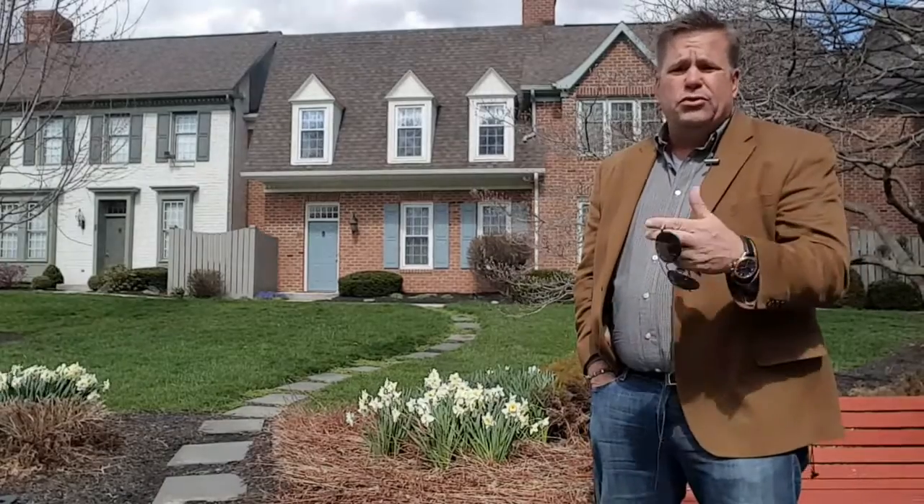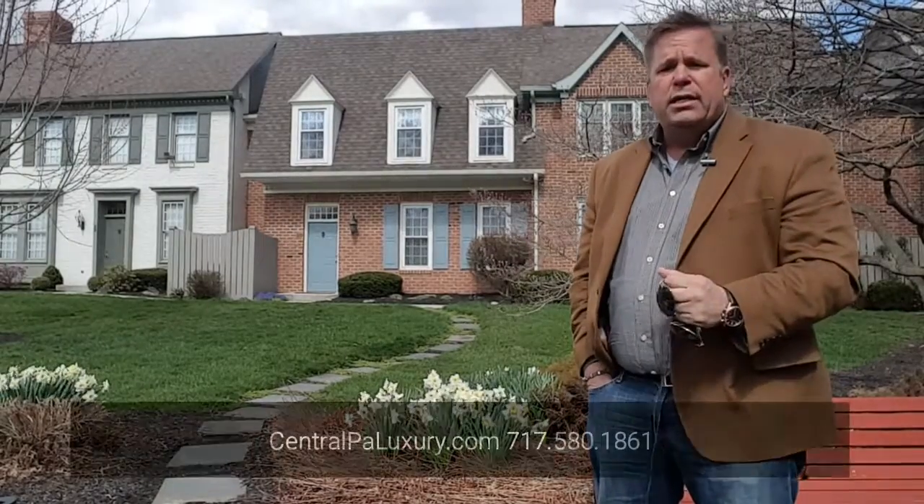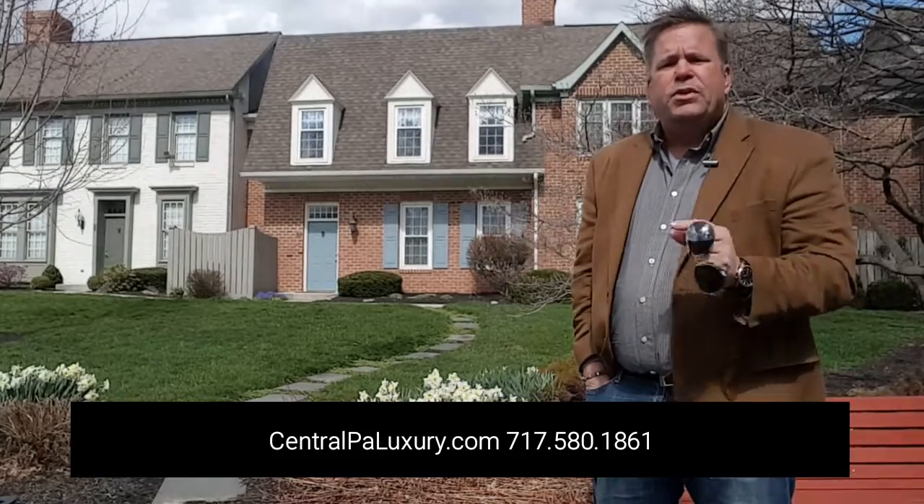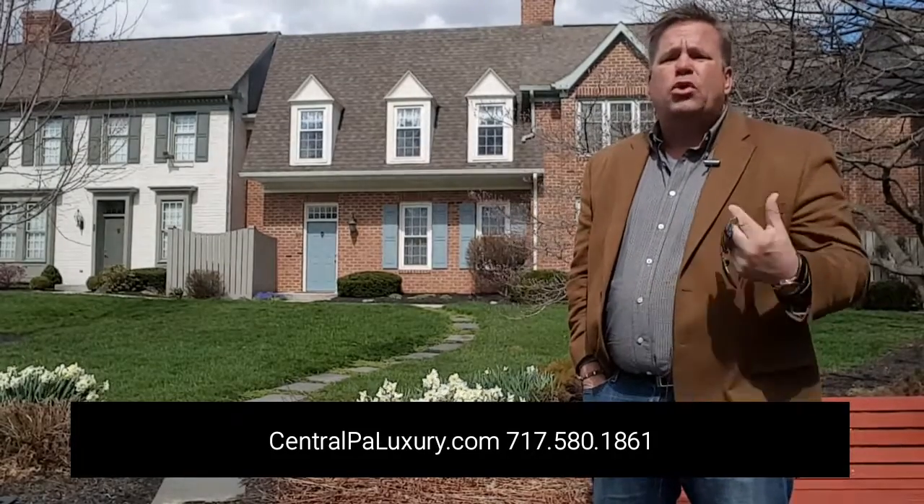Kensington Square has 42 units in this exclusive neighborhood. This condo has two bedrooms, two and a half baths, a two-car garage, and a private courtyard.